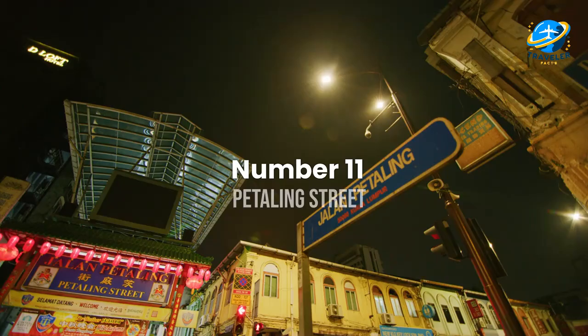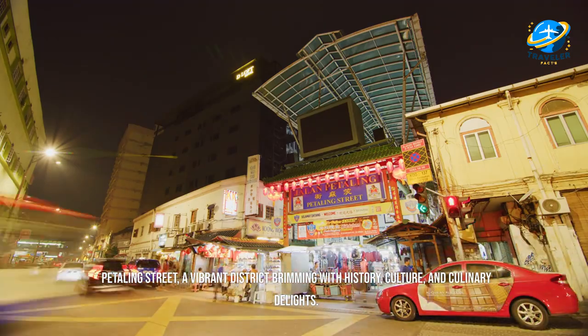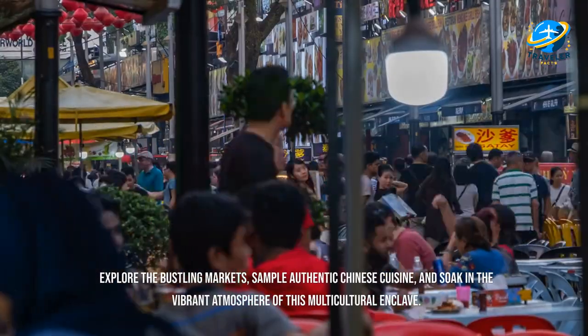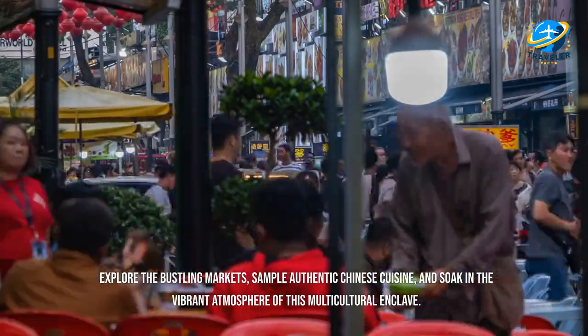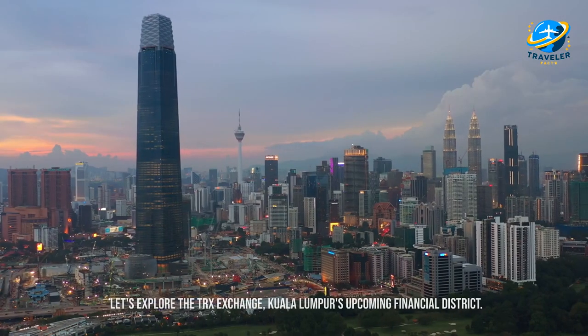Petaling Street is a vibrant district brimming with history, culture, and culinary delights. Explore the bustling markets, sample authentic Chinese cuisine, and soak in the vibrant atmosphere of this multicultural enclave.